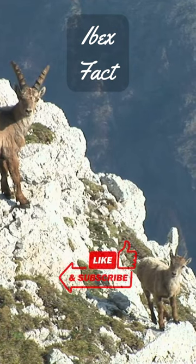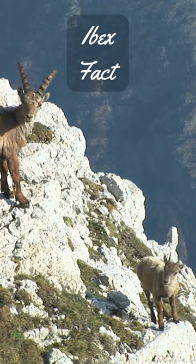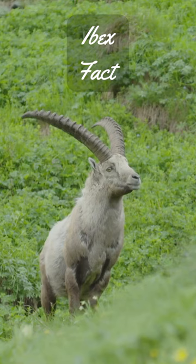Ibex have large, spiraling horns. The horns of male ibex can grow up to 55 inches, 140 centimeters, long. The horns are used for fighting other males during the mating season.